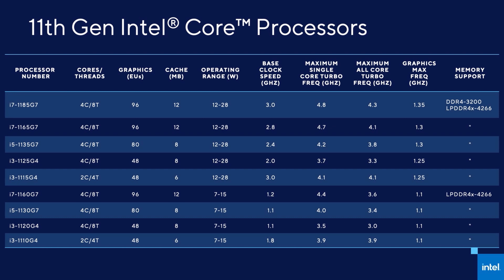Intel's new 11th gen Tiger Lake processors are here - there's one inside this ASUS ZenBook Flip S right next to me. But before we get into that, let's discuss the new Intel lineup. Basically there were 9 new 11th gen processors announced by Intel today for thin and light designs, so these aren't the higher powered H series chips we see in larger gaming laptops. I wouldn't expect those until next year.